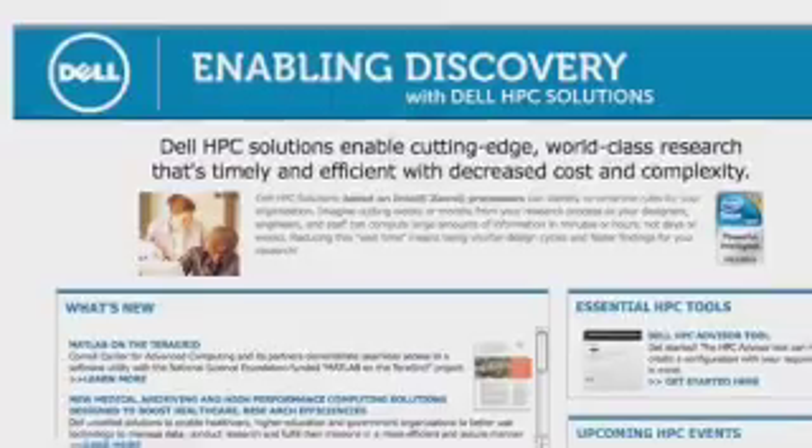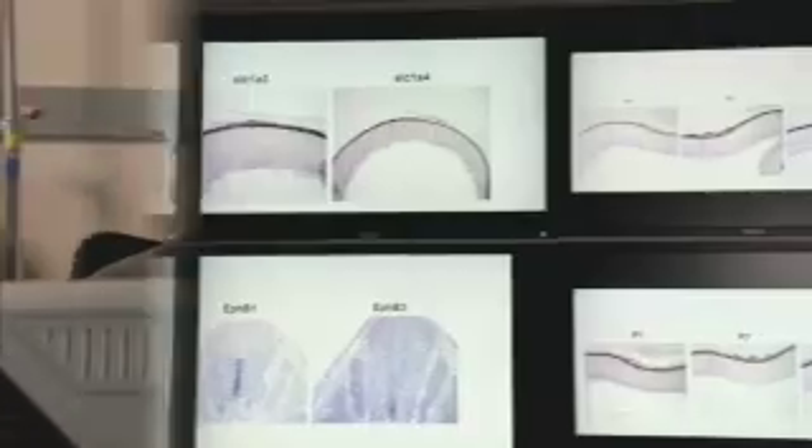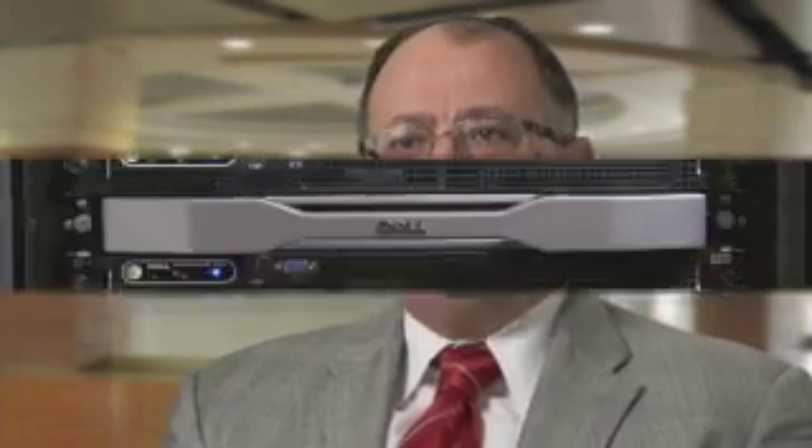Dell has been really thoughtful about what are the issues that the scientists are facing. Dell helped us with the planning process, and they were very helpful in configuring what we wanted to satisfy our needs. We ended up with a configuration that has a master node and nine workstations controlling 18 monitors. This configuration seemed to perfectly match our space, computational, and visualization needs.